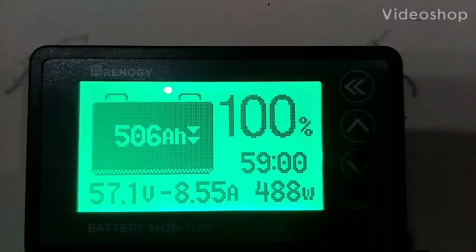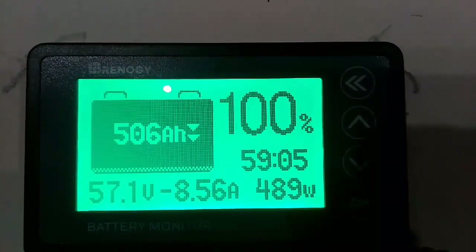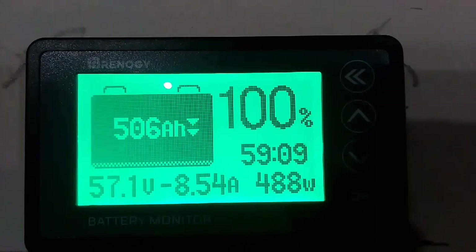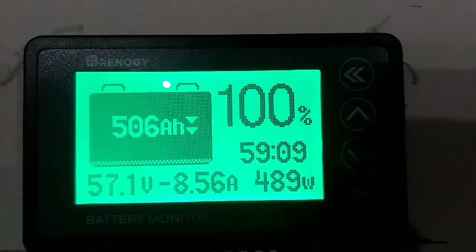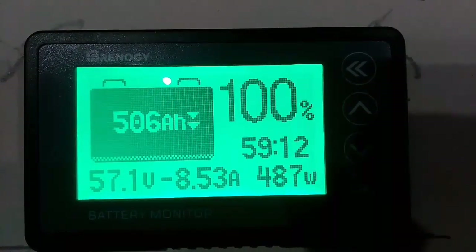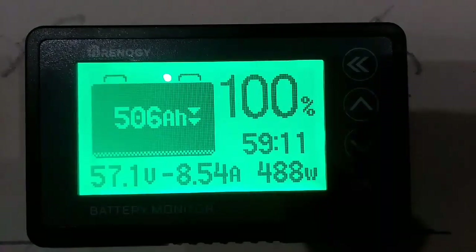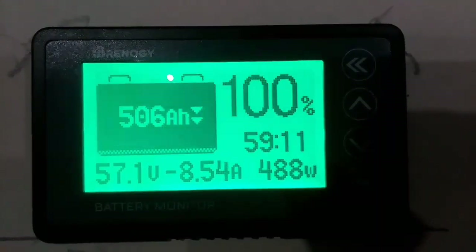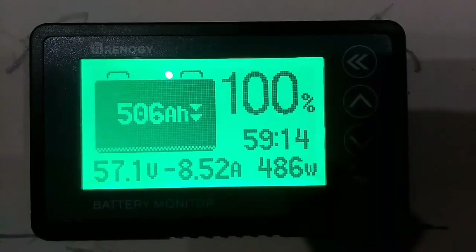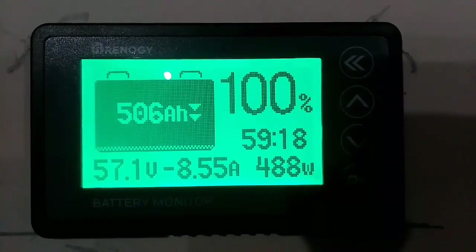Hey guys, what's going on? Just doing a quick update to let y'all know how the system's going. I got the other battery bank installed and up and running, just got to get my BMS put back on — I haven't done that yet. This is going to be a really quick video because my phone is about out of battery and it keeps alerting me saying I need to charge it up.